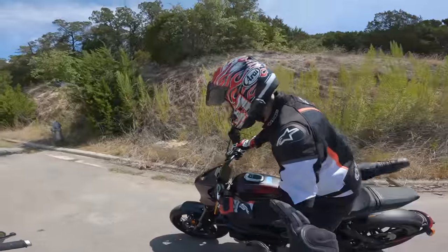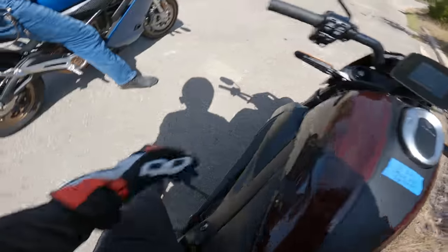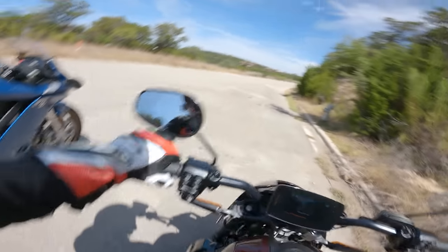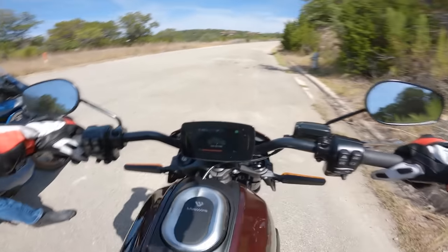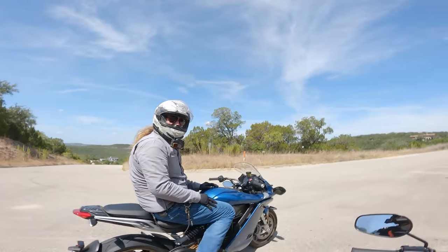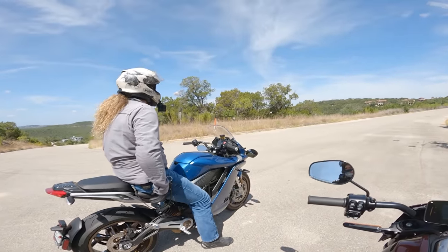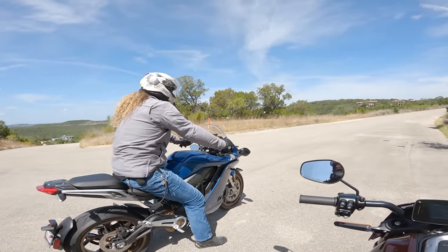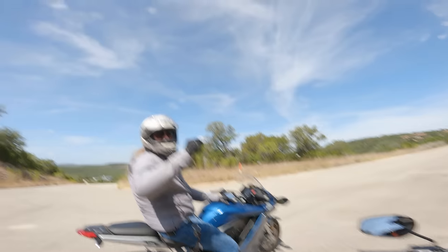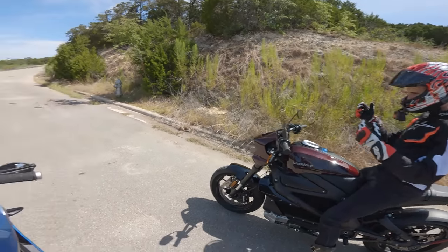Jumping on the LiveWire, you instantly feel a massive weight difference. It feels like it has a lead brick at the bottom — very Harley-esque. The Zero, on the other hand, feels so light. The seat is more comfortable, the bar reach is so normal. It just feels like the tip-of-the-bell-curve motorcycle ergonomics package. Let's see how they do on the twisty road.